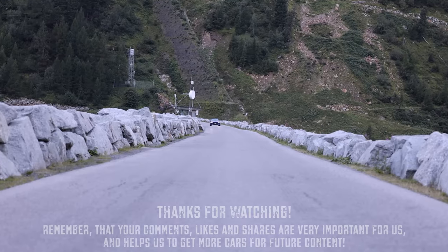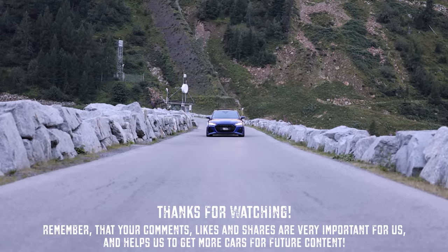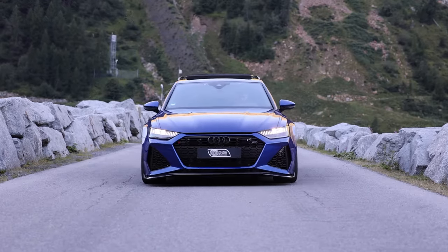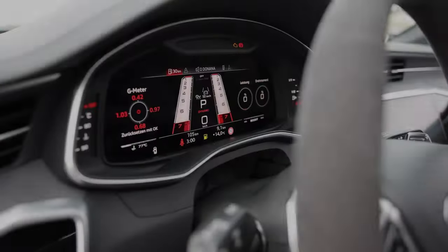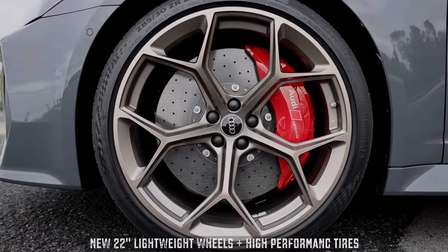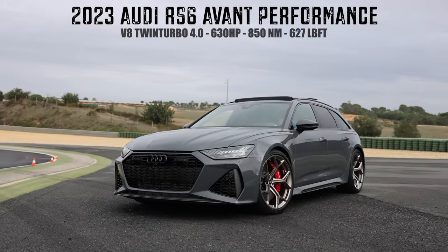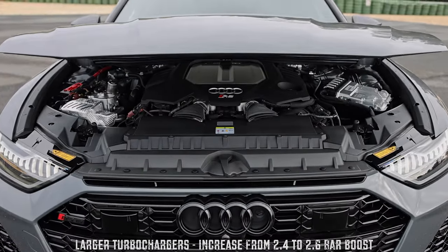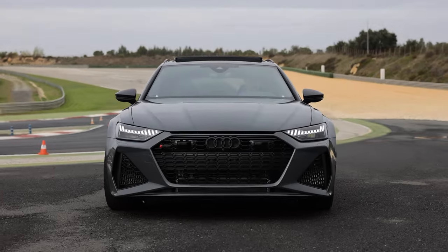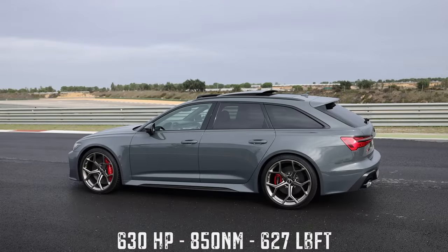Another concession to fuel efficiency is cylinder deactivation, which is pretty much imperceptible to the driver and, as we've discovered on longer trips, relatively effective at calming the RS6's long-distance fuel consumption. The other key technology is rear-wheel steering, also used in certain conventional A6 models, as well as the A7 and A8. It has the ability to turn the rear wheels 5 degrees in the opposite direction to those at the front at low speeds, and up to 2 degrees in the same direction above 62 mph. It's not a fixed ratio either, with deeply complex electronics determining how far the wheels should steer based on factors such as road speed, cornering load, and driver input.